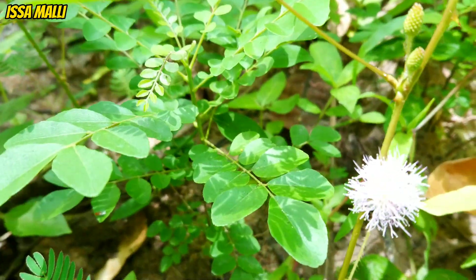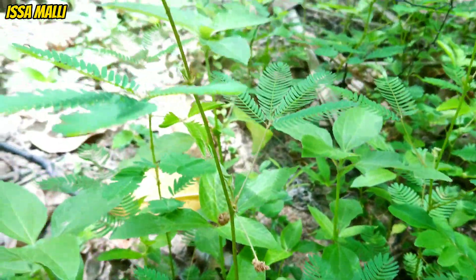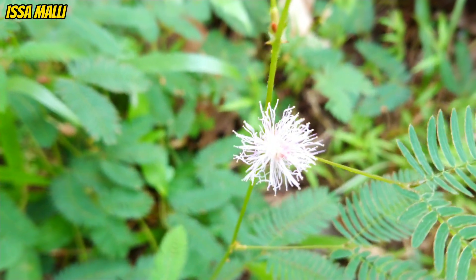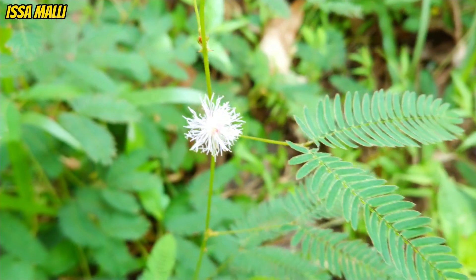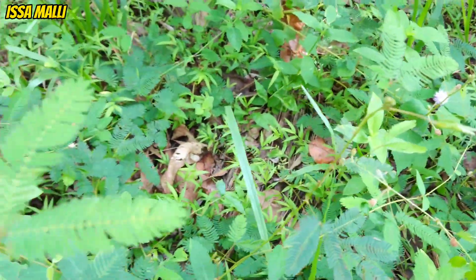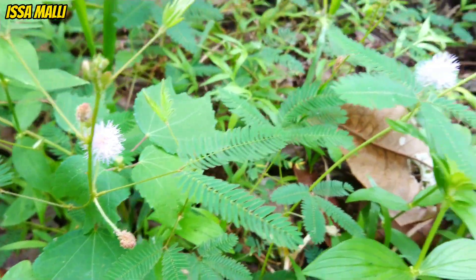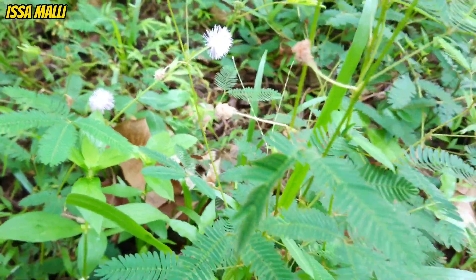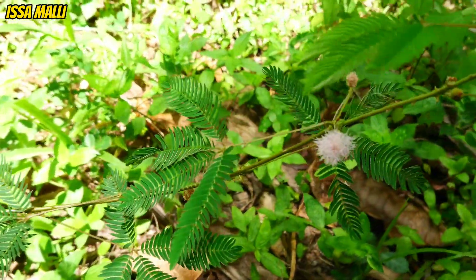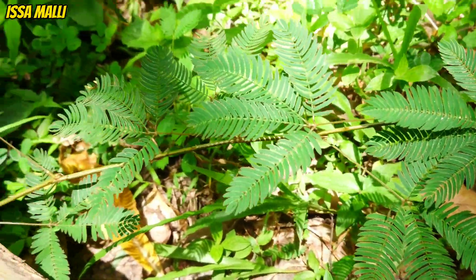The natural world is home to an abundance of intriguing and captivating plant species. Among them, the shame plant, scientifically known as Mimosa pudica, stands out for its unique and captivating characteristics. Native to South and Central America, it is renowned for its ability to respond to touch and environmental stimuli by closing its leaves in a fascinating display of self-protection. In this essay, we will delve into the captivating features, adaptive mechanisms, and scientific significance of the shame plant.